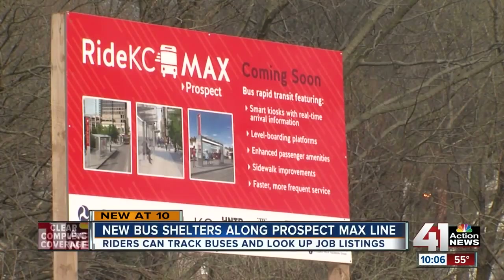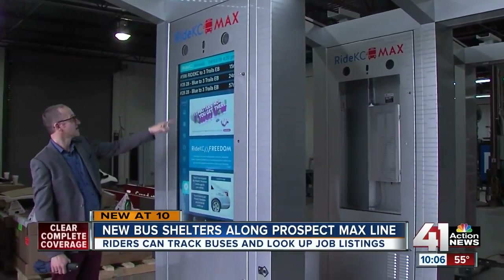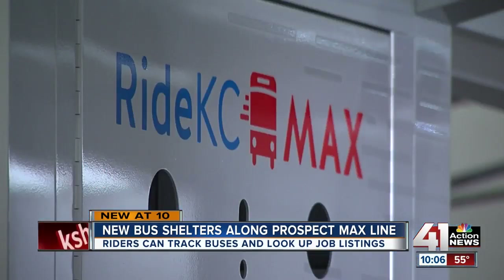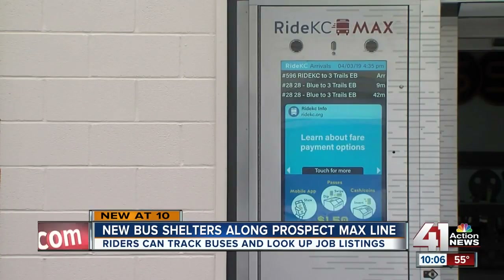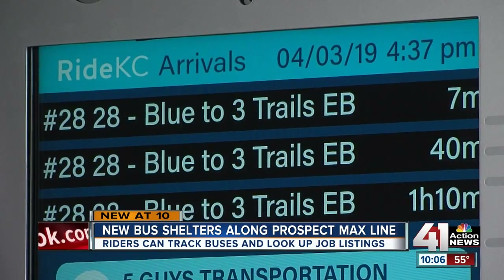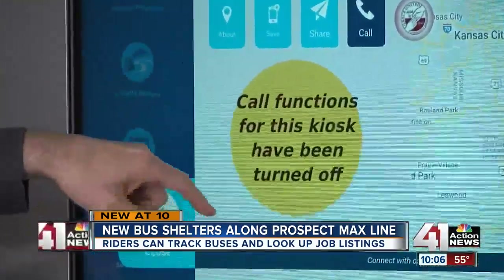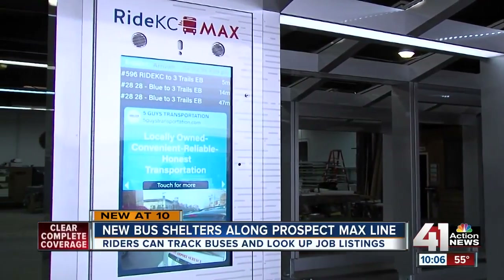Part of that plan is the Prospect Max Line. With parts under construction, this is the first time the Kansas City Area Transportation Authority is seeing its new bus shelters — kind of like a joystick, and anything but normal. "This is basically a large iPhone." 48 of these will be placed along the corridor and allow riders to look up job listings, track when buses are coming and going in real time, find social services, and call organizations directly. They can also make phone calls and provide Wi-Fi, all free of charge.